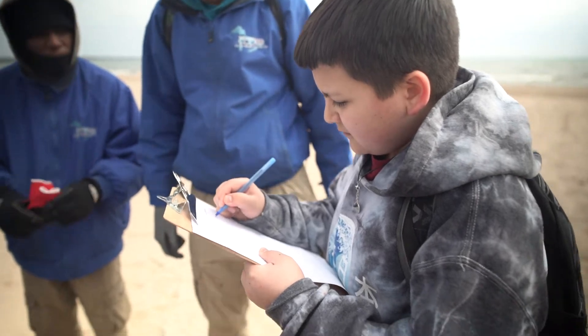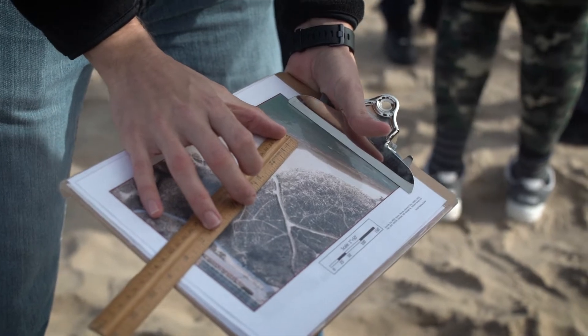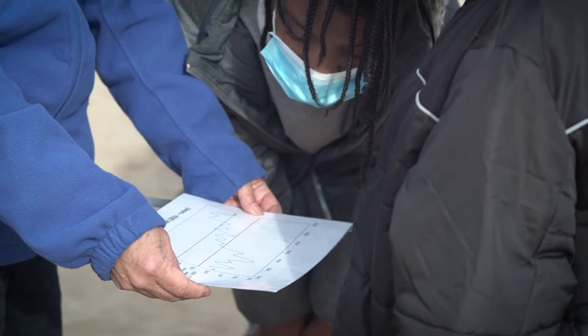You can see those changes over time of all the work that people have done to help restore the beach and make sure that the dunes are still here, collecting more and more sand year after year.